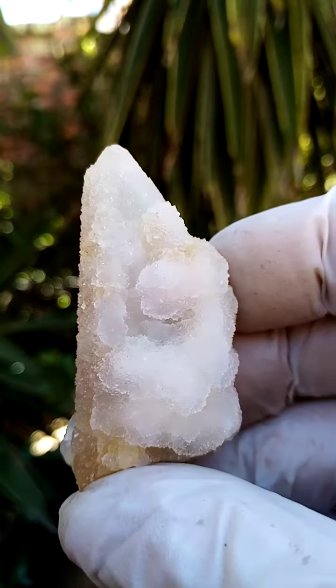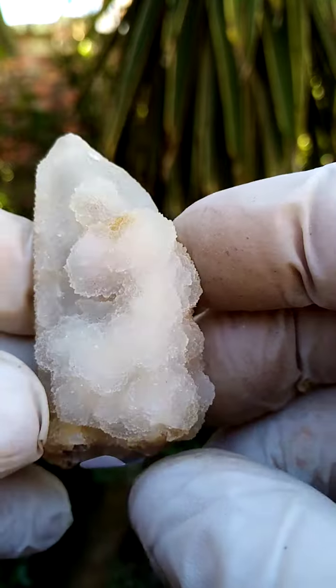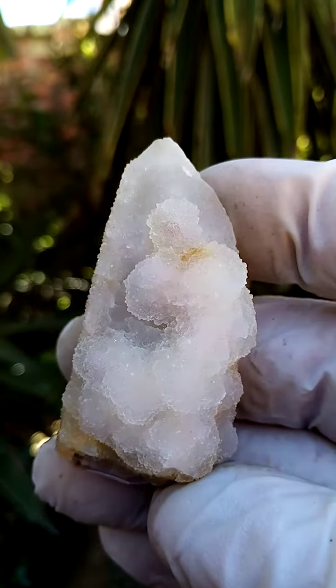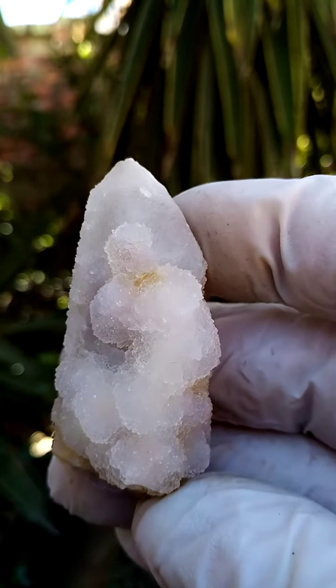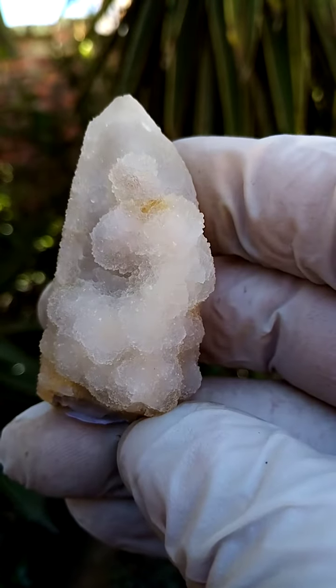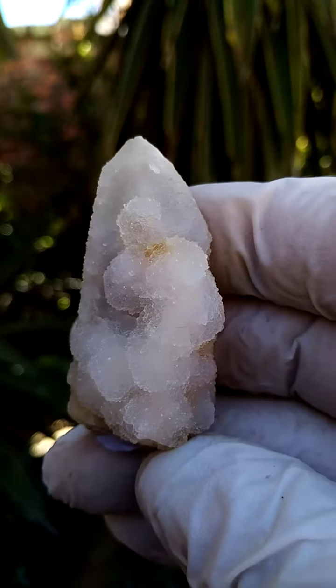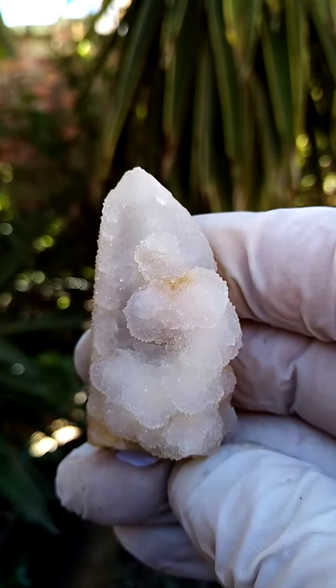On the outside it appears botryoidal, so most likely maybe some chalcedony sitting on the original crystal, and this again coated with a layer of tiny drusy quartz crystals, or maybe even chalcedony with an abstract form of quartz. All the way from the home of the spirit quartz, Bukunathook, South Africa.